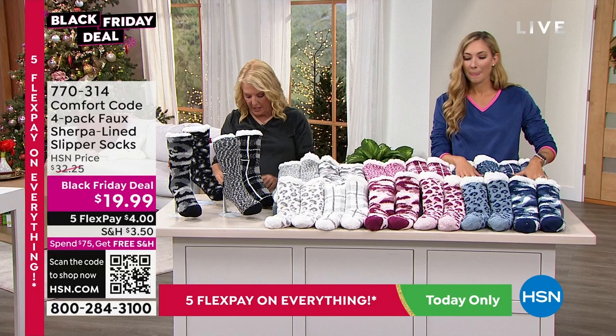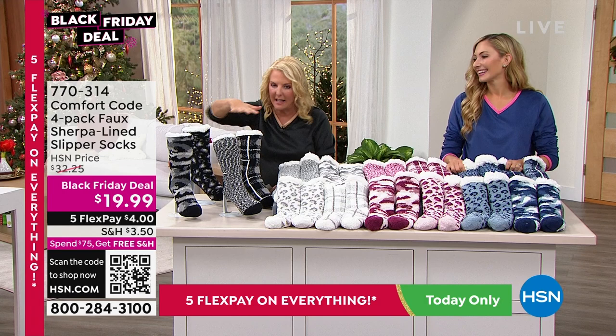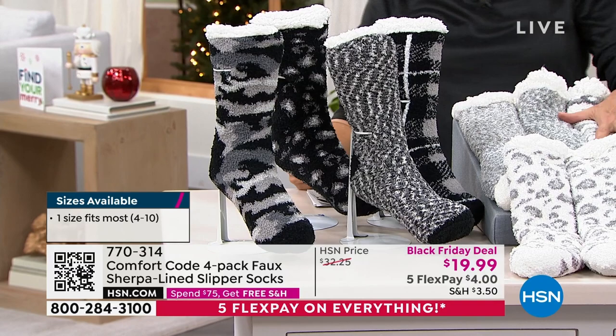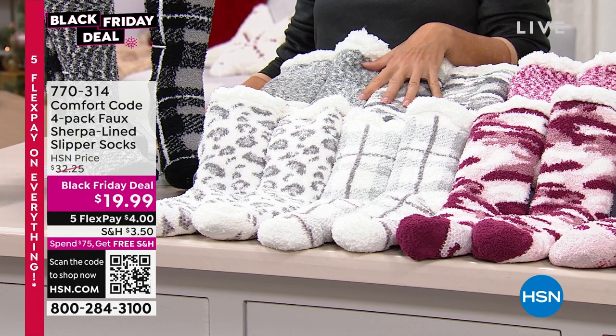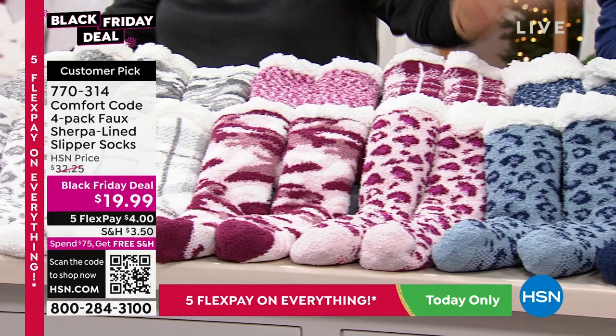Here are the color options. Starting on this side: the black collection — all blacks, grays, and an ivory. Then the marshmallow collection — all grays and ivory. Then we have chalk pink. And finally in front of Amy: blue fog. Four color sets to choose from.